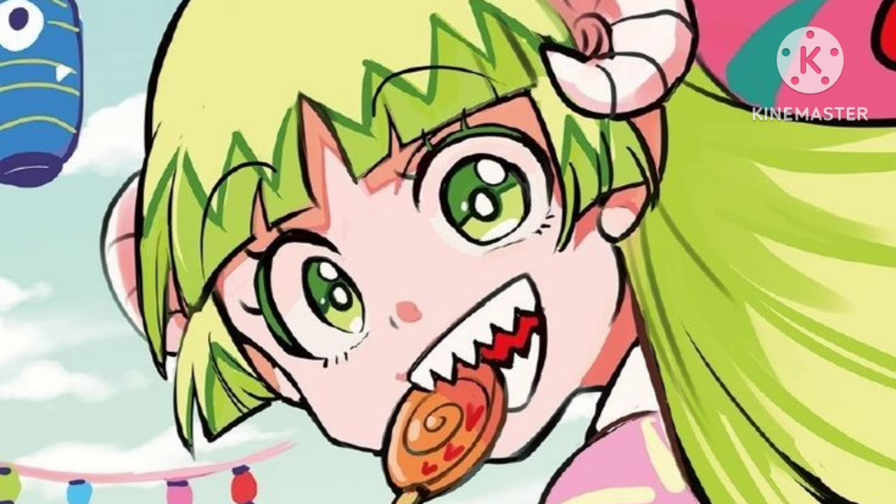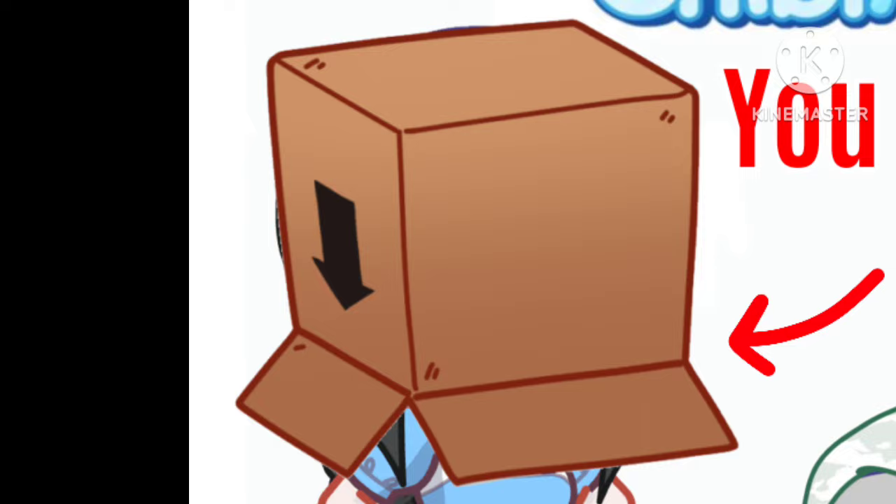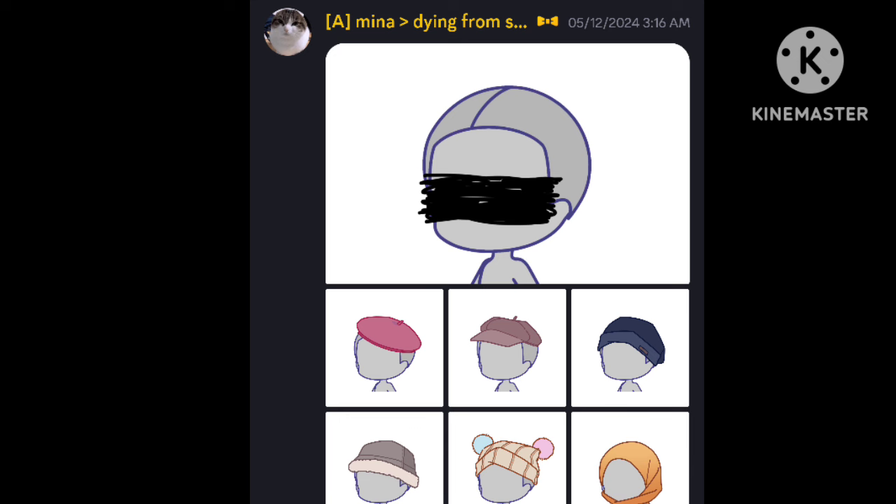Hey everyone, it's Starmay here, back with another video about Chibimation. Trapped in a box! Let's check these amazing head assets by Mina.